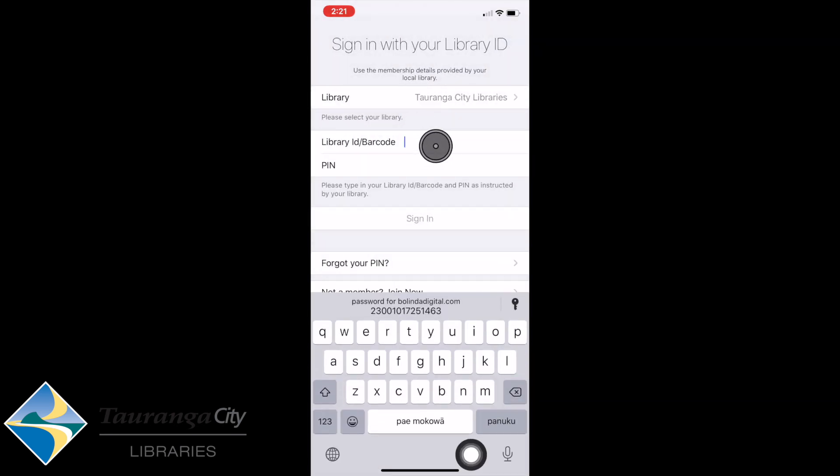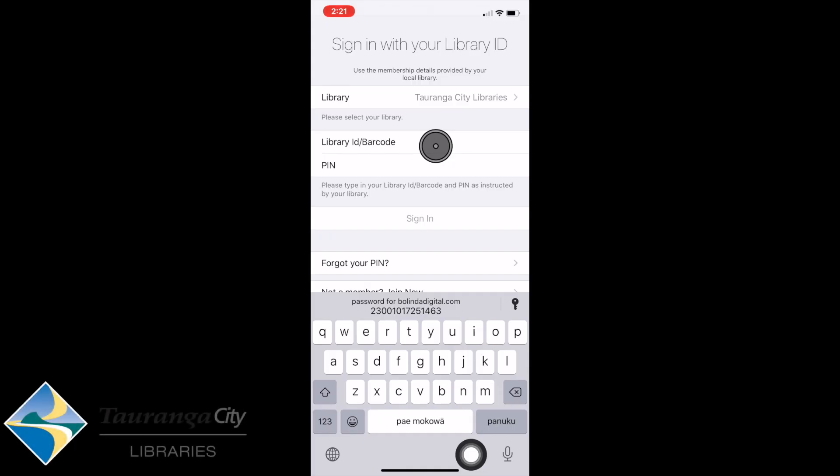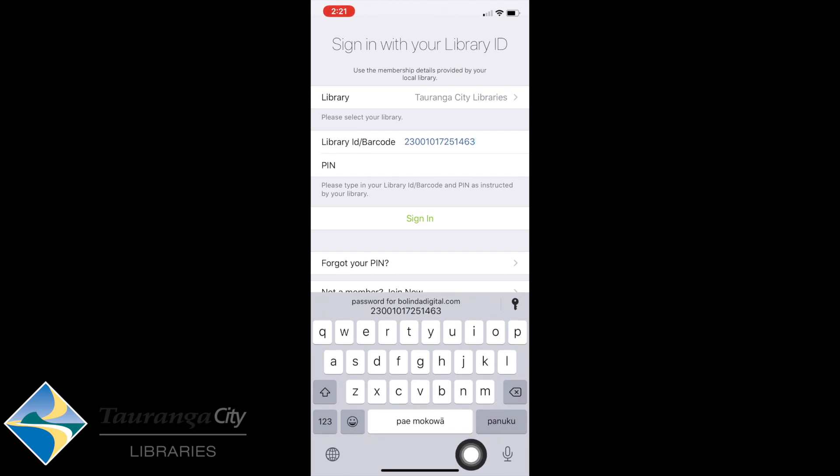It's now asking me for my barcode and PIN number. The barcode number is the number underneath the barcode on the back of your library card. It's done a face recognition and now I'm going to do sign-in.